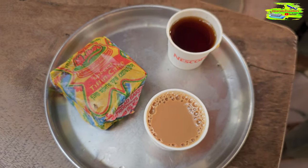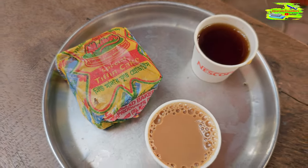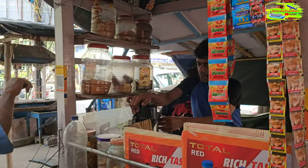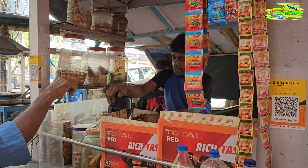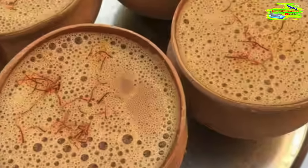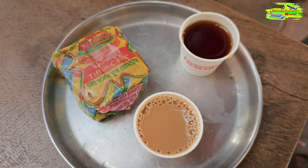Kolkata's milk tea, also known as chai, is a delightful blend of strong tea leaves simmered in rich creamy milk and infused with aromatic spices. This beloved beverage is a cherished tradition in the city, where street vendors and local tea shops craft the perfect balance of tea and milk, creating a comforting and flavorful experience for tea enthusiasts.